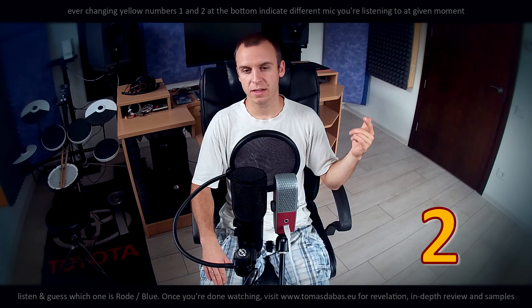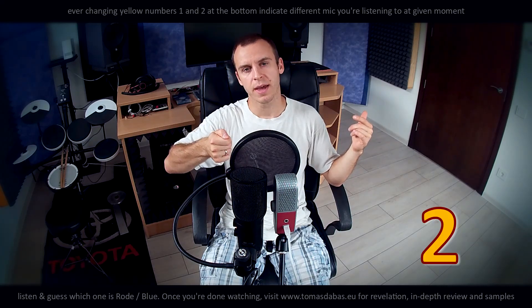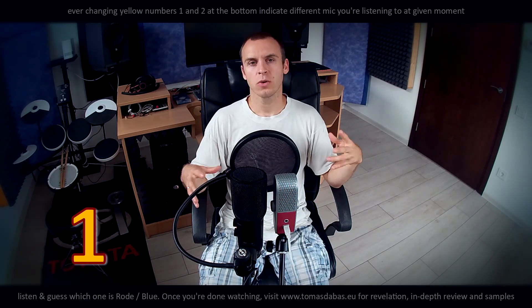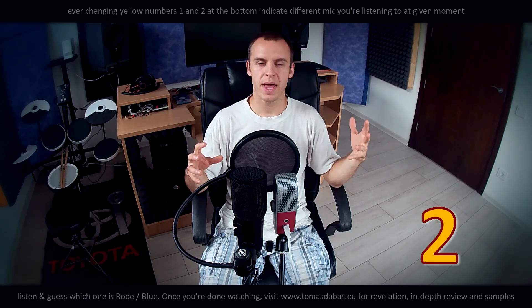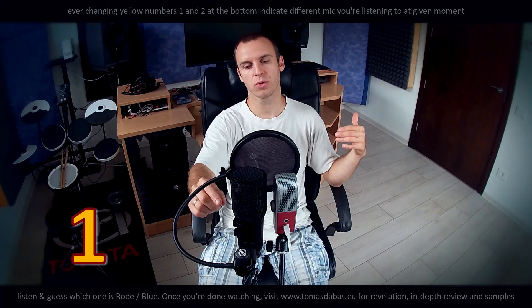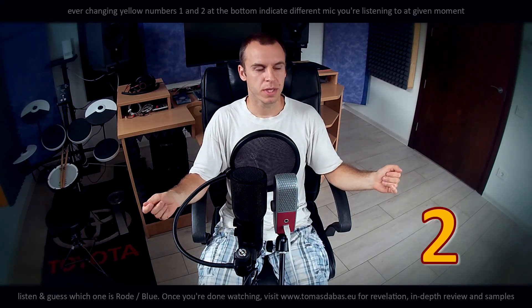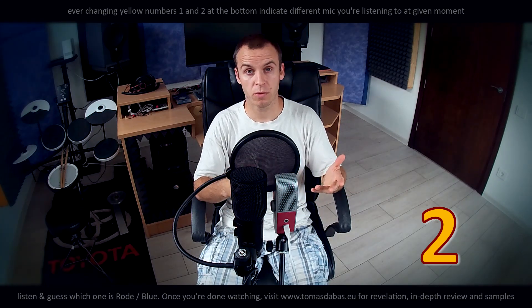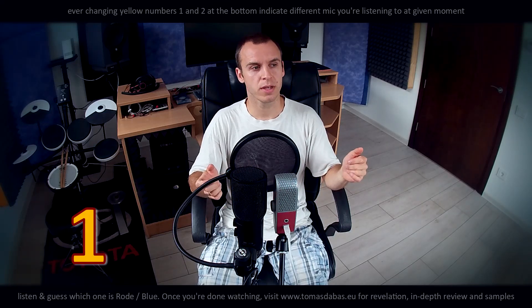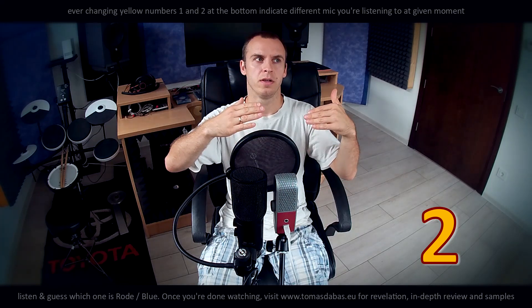Another thing I like about Rode is the mix knob. The mix knob is used to blend the playback and your voice. It comes in handy when you want to sing along to something and you want to adjust the balance between your playback and your voice. On the Blue microphone there is no mix knob — you can only play with the microphone input gain and headphone output volume, which is not the same since you're adjusting input gain instead of just the volume of the sources.